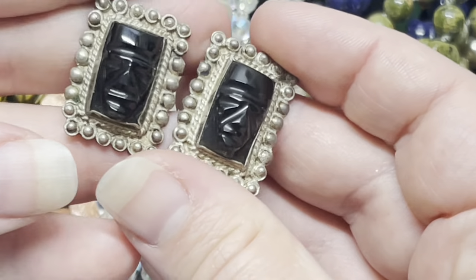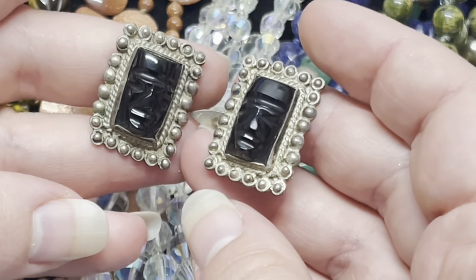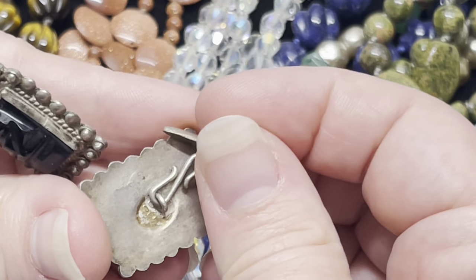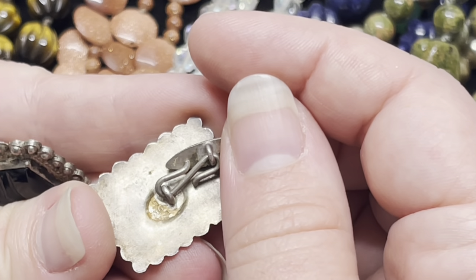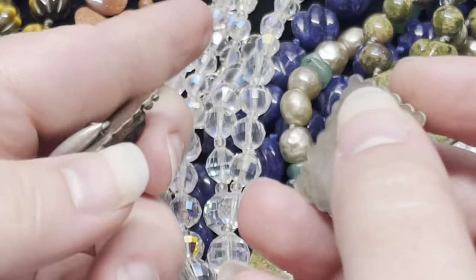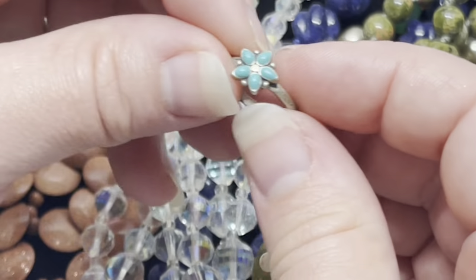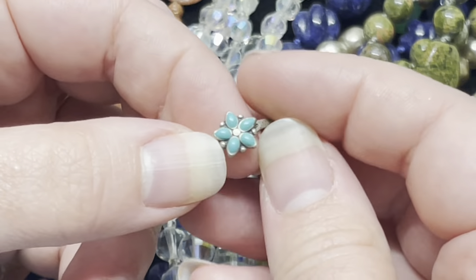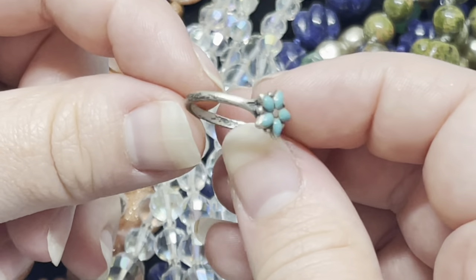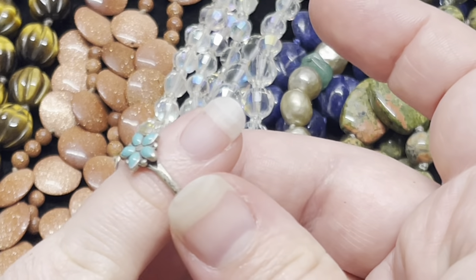Then we have these carved onyx, sort of Aztec tribal-looking cufflinks — they're also sterling. I think it says 925. I'm pretty sure they're sterling, I haven't tested them yet. Then we have a sterling ring and I believe that's just some blue enamel. There's the sterling marking — very heavily tarnished. Cute ring, it's pretty small, probably like a size 5.